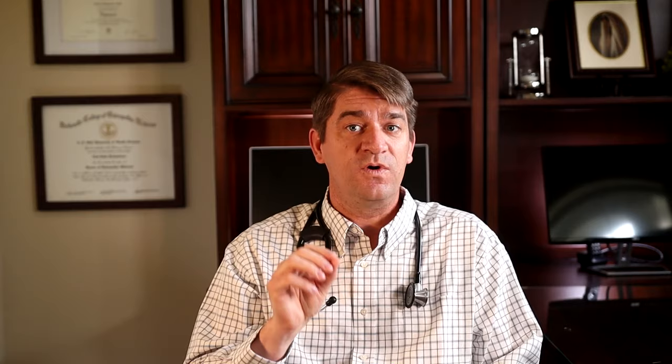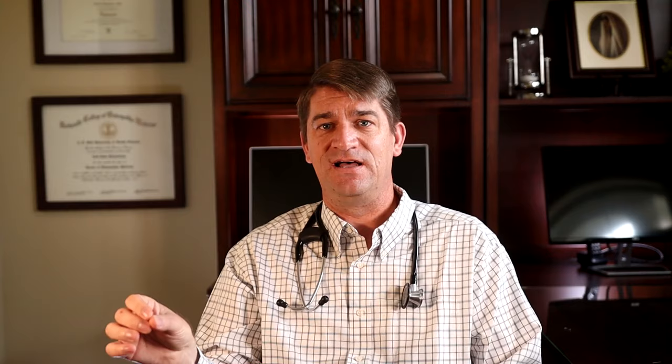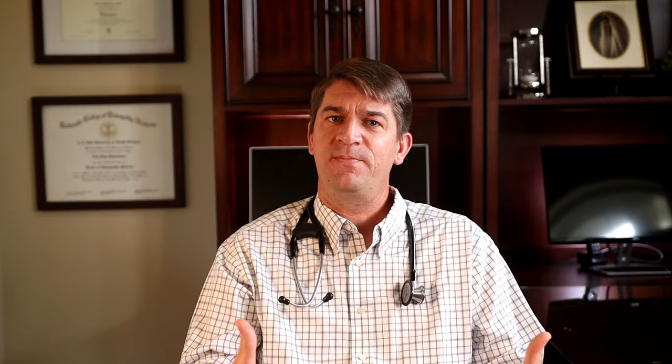The first thing I'm going to recommend is focus on what we call monounsaturated fats. We've all heard about how you need to avoid saturated fats, and that is true, but to help lower your LDL and improve your HDL, start adding monounsaturated fats to your diet. These are found in things like olives, olive oil, canola oil, and tree nuts such as almonds, walnuts, pecans, and cashews. These kinds of fats do great in decreasing your bad and increasing your good cholesterol, as well as working on preventing oxidation of the cholesterol that contributes to its clogging the arteries.